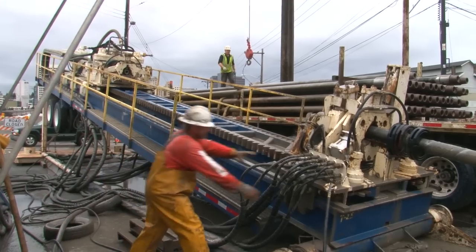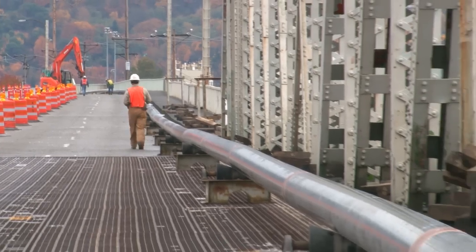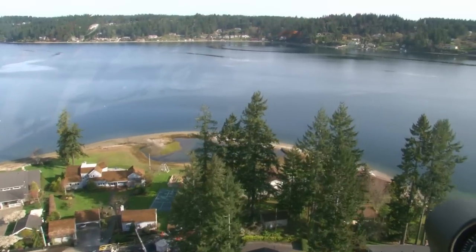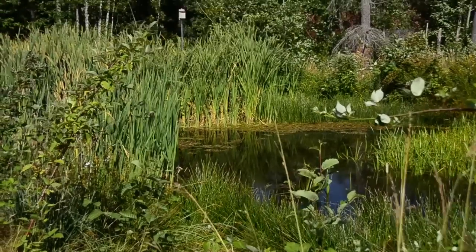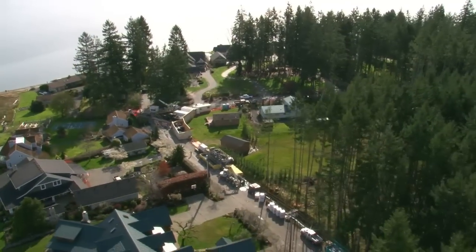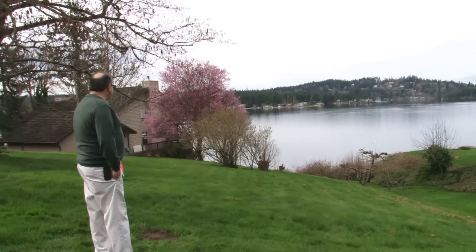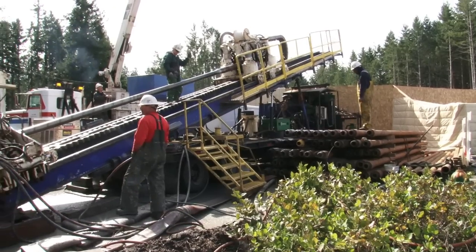HDD's highly experienced team can smoothly bore under roadways, railways, buildings, waterways, seaways, and environmentally sensitive wetlands — all with little or no impact and with greatly reduced disruption to daily activities.